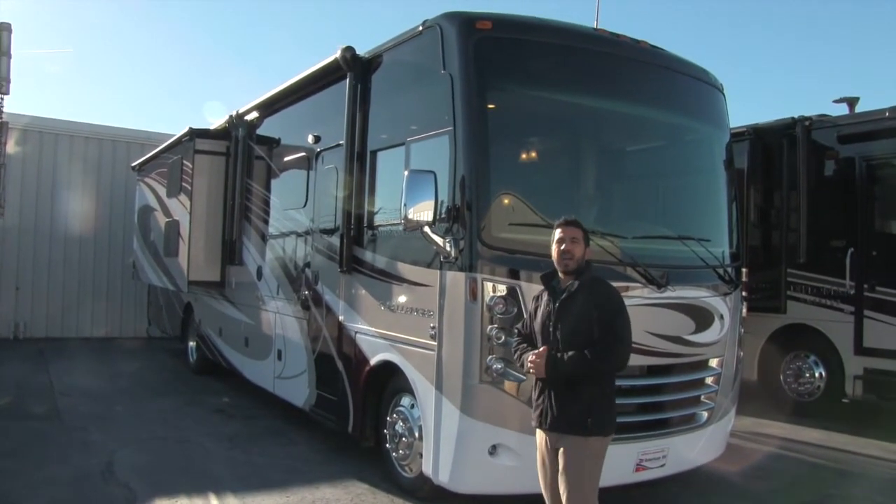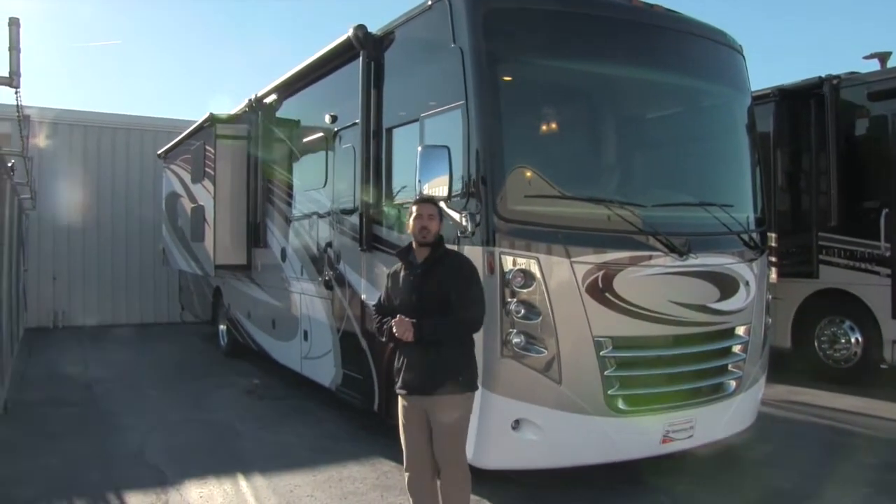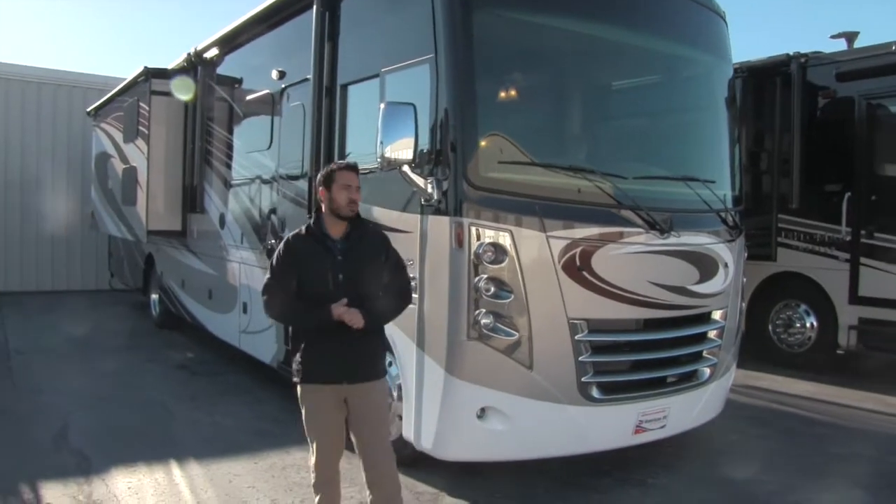This one is going to be on the Ford chassis. It's going to have the Triton V10 putting out about 360 horsepower and about 460 foot-pounds of torque.